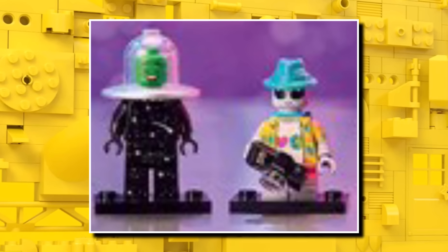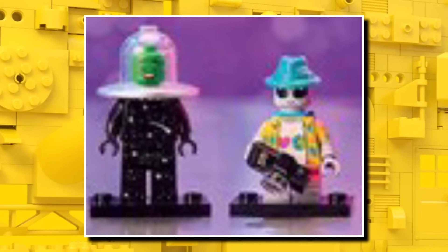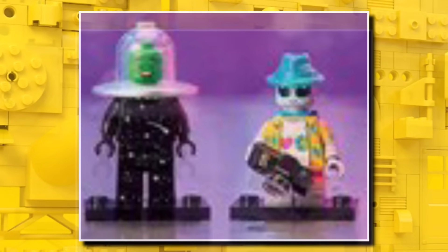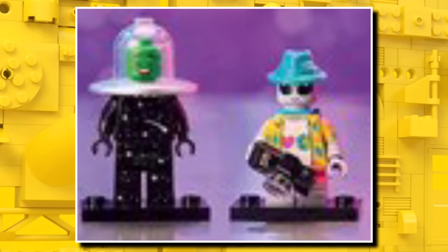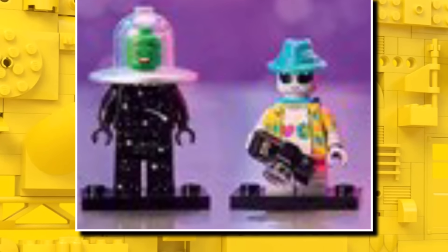Probably my two favourites are the alien in the UFO costume — I always tend to love the costume figures — and also a great alien Taurus. These ones are probably more aimed at kids to play with and collect, but they're really cool for adults too.